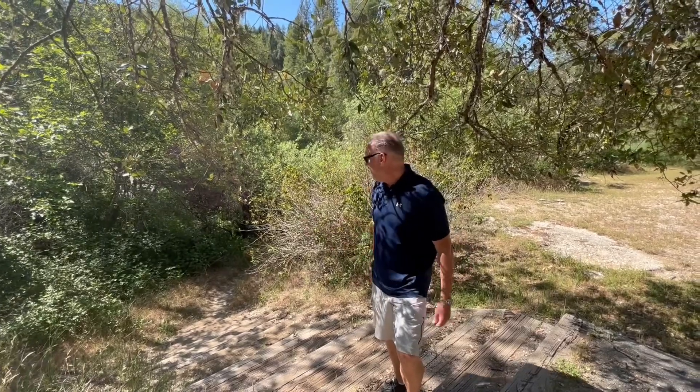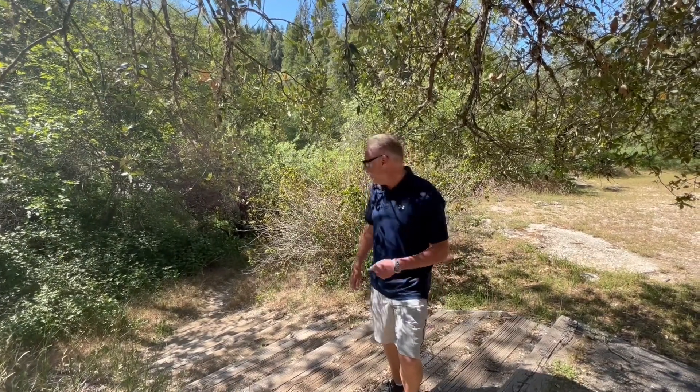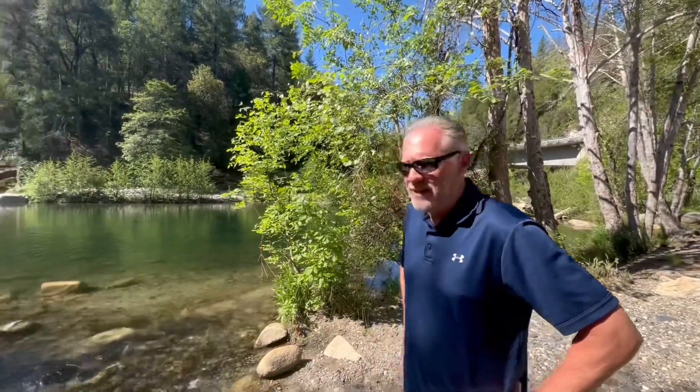You hear that? That's water running nearby. We're going to go on down and see if we can check out this river. Along Highway 49 you can find a lot of hidden gems, sort of like this river we've stumbled across. It's beautiful.